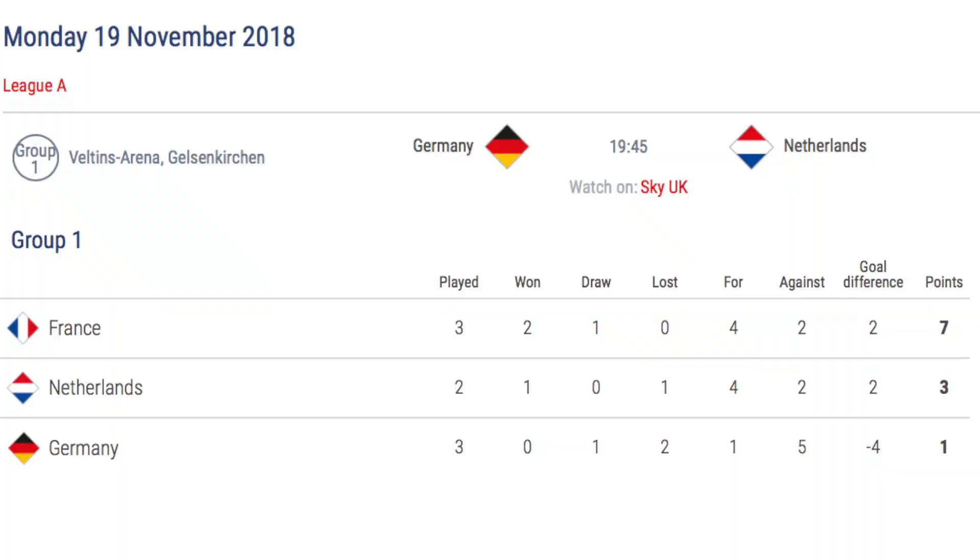Monday the 19th November sees only one game in League A, as Germany hosts Netherlands. If Netherlands beat France a few days earlier, Germany will already be relegated to League B, and a Netherlands win against Germany will see them top the group. If Netherlands lost to France, any win for Germany will see Netherlands relegated instead. If it was a draw, Germany would have to win by four or more goals to beat the head-to-head record, or win 3-0 if it was a 0-0 draw, when it would go down to discipline record.